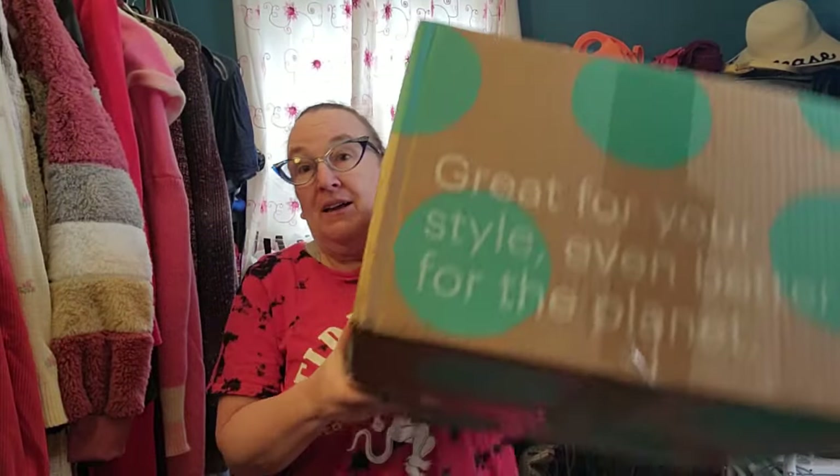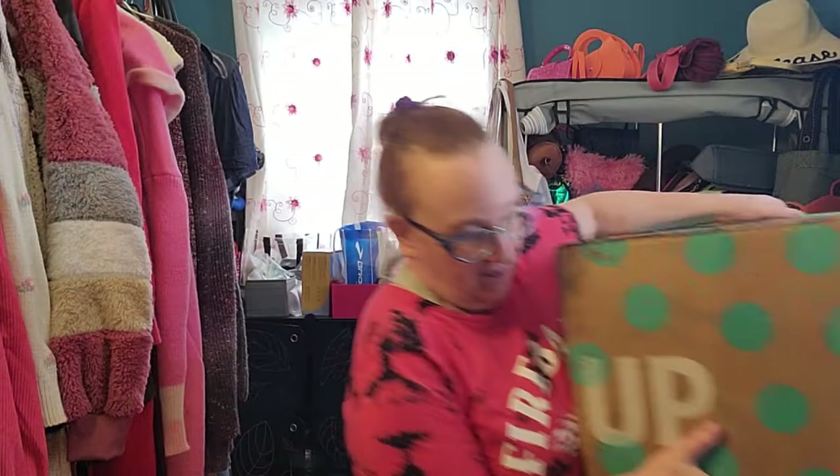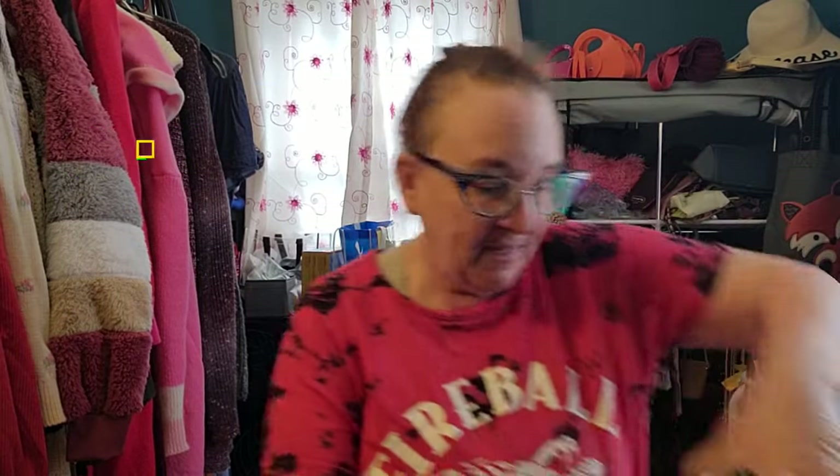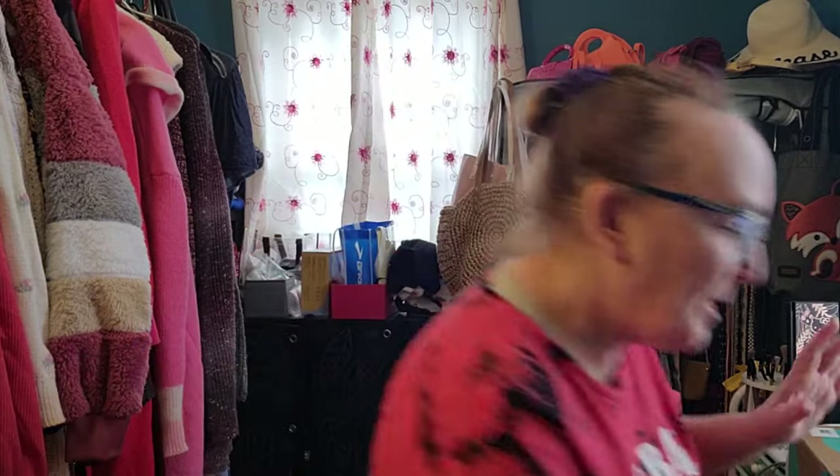Hey everybody! Welcome to my channel, Never Too Late. It's Kim here. I am here today with this really big name-brand shoebox from thredUP. I'm trying to make sure I don't spill my tea in my very cute little penguin mug. It snowed last night so it's very appropriate. I got my tea because my throat gets really dry, so I have my tea with honey to help with that.